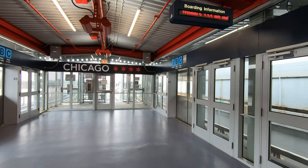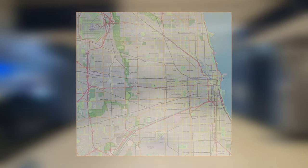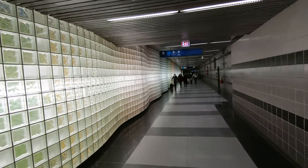Chicago's terminals are well-connected, and it's well-connected to the city too. Chicago O'Hare is located 15 miles northwest of the Chicago Loop, deep in the city's urban sprawl. It's the final stop for the CTA's Blue Line, which you can ride downtown in about 45 minutes. The Blue Line station is below Terminal 2, but you can walk there from Terminals 1, 2, or 3.